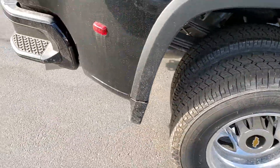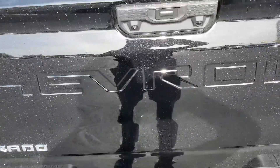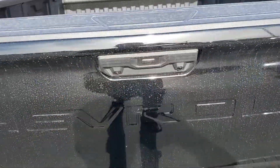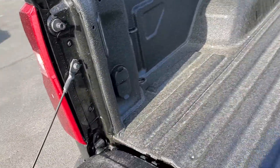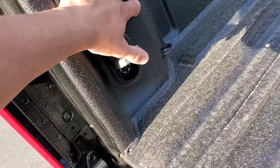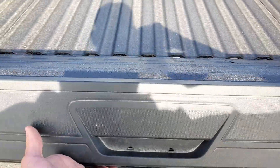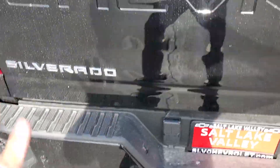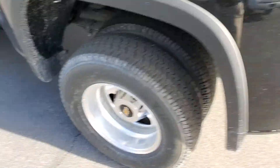Coming around to the bed area. Just press that button there and the tailgate will lower. This one does have the bed liner in it. You got 12 anchor points, running outlets, and an additional outlet back there as well. The tailgate is super light — it's a new design Chevy's been doing, which makes it very easy.